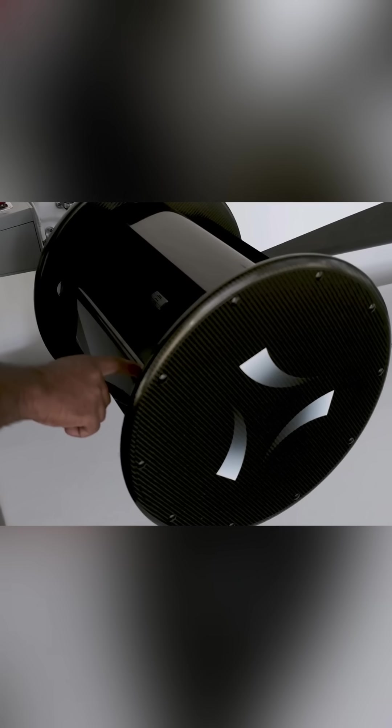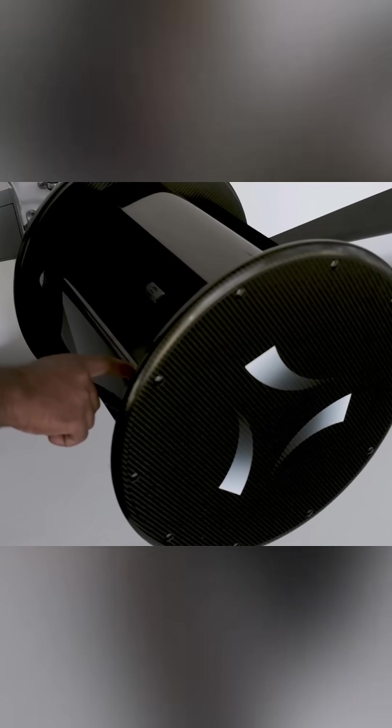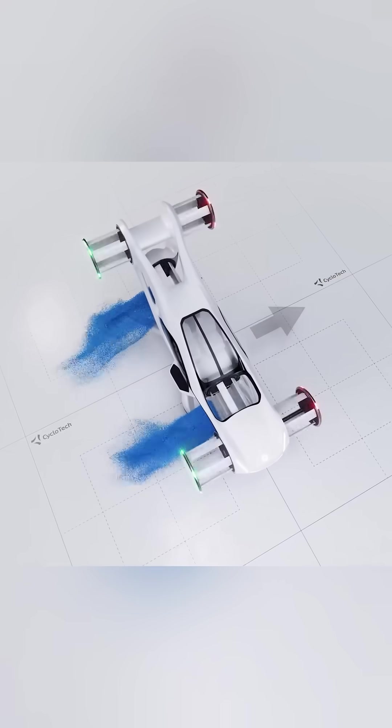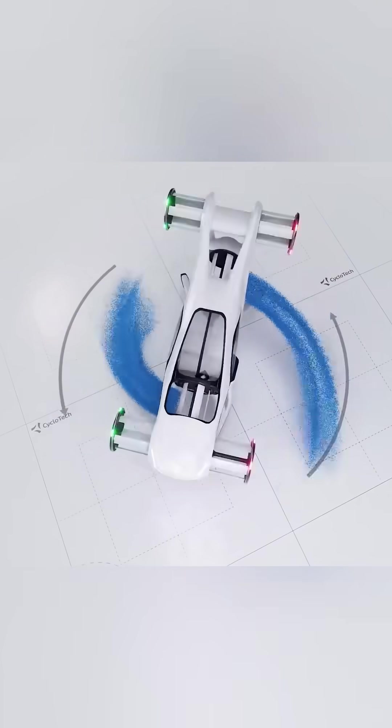These types of propeller systems are highly accurate and they produce less audible noise. But their thrust is very limited by their weight and dimensions, meaning that they lack overall velocity when compared to a conventional propeller. So they are not a universal solution for every type of vehicle.